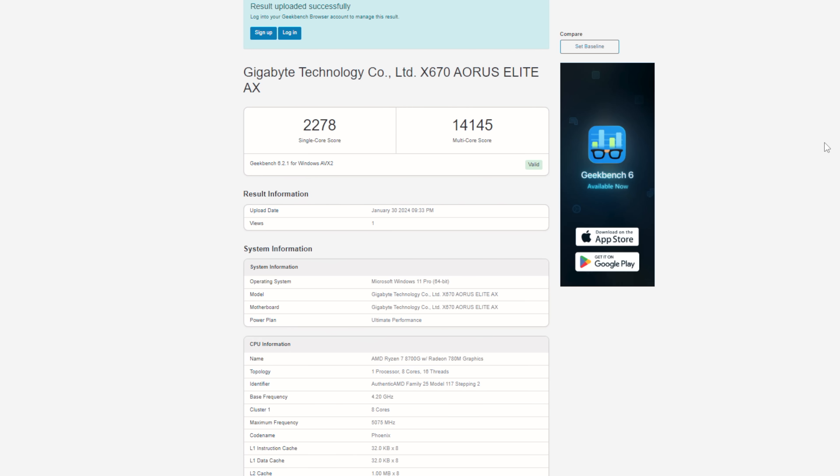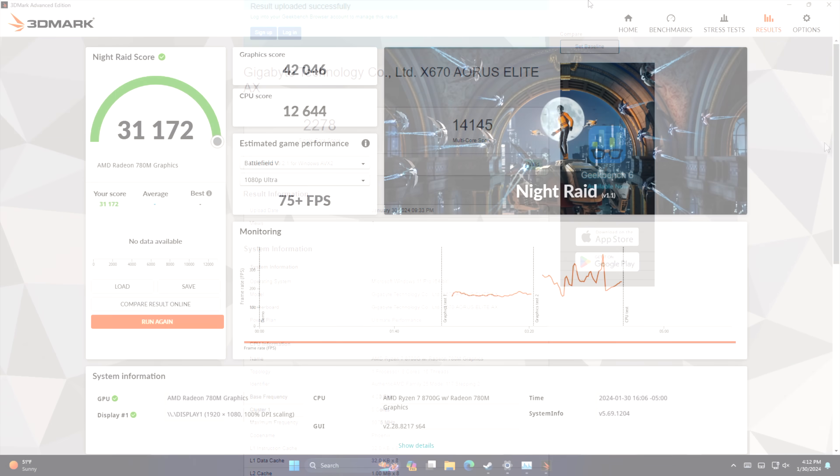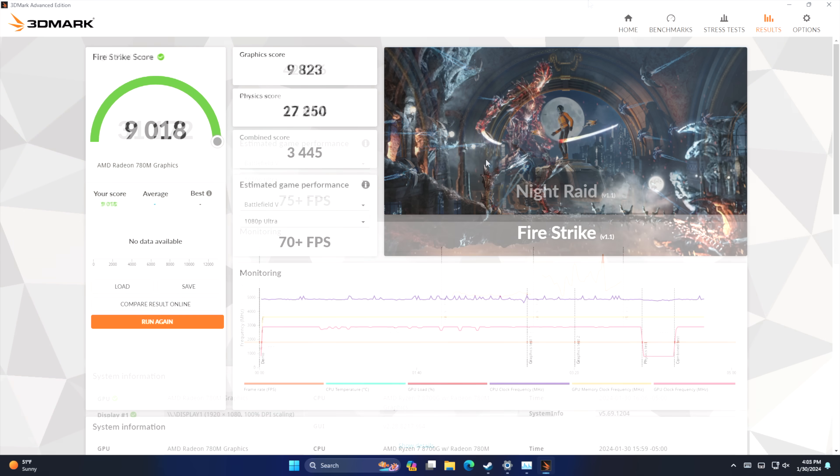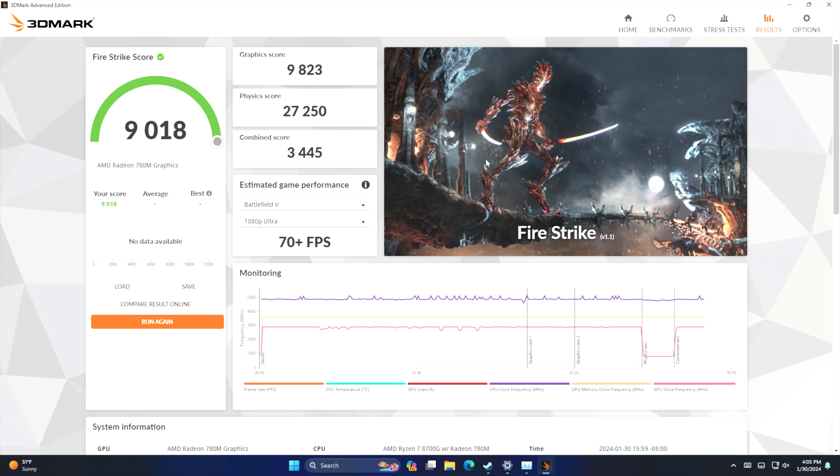Next I wanted to take a look at some benchmarks — keep in mind I have the wattage back down to that stock around 87W all the way maxed out. Geekbench 6 looking phenomenal here: single core 2278, multi 14145, coming in just a bit behind the 7700X, which is kind of what I suspected for CPU performance. Now we'll take a look at some GPU benchmarks using 3DMark. Night Raid: 31,172. Fire Strike: 9018 — two of the highest scores I've seen out of these benchmarks with any iGPU on the market so far.